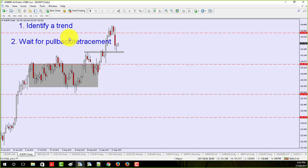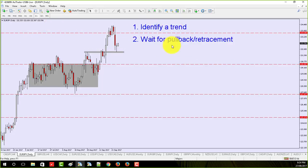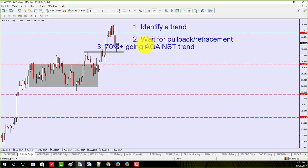Once you've identified the trend, we wait for the pullback — that's number two. Number two is wait for the pullback or retracement. And then we look for two things after the pullback: one is 70% or more of traders going against the trend. I want 70% plus going against the trend. Once I see 70% of traders thinking the trend's over, I know the trend's going to continue.